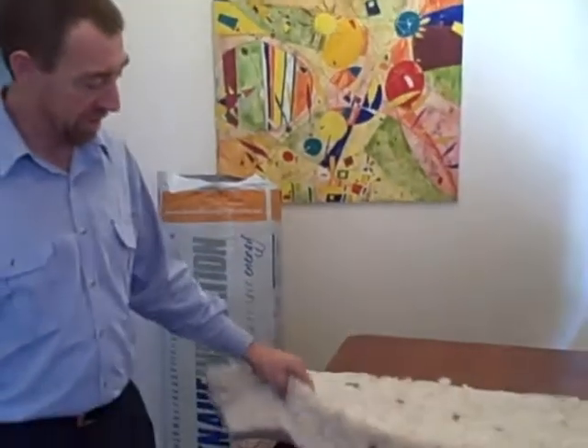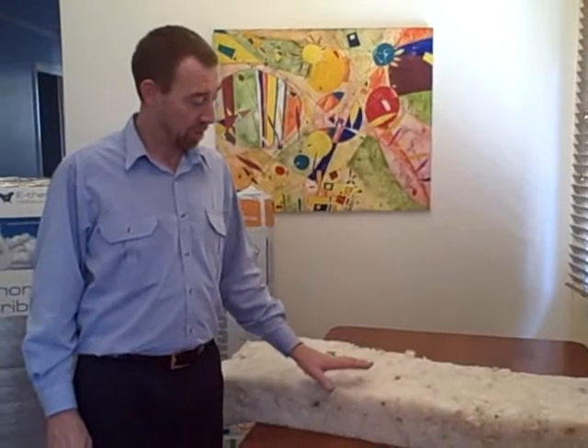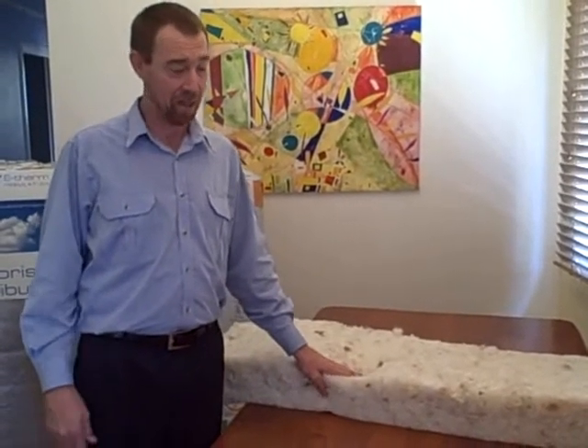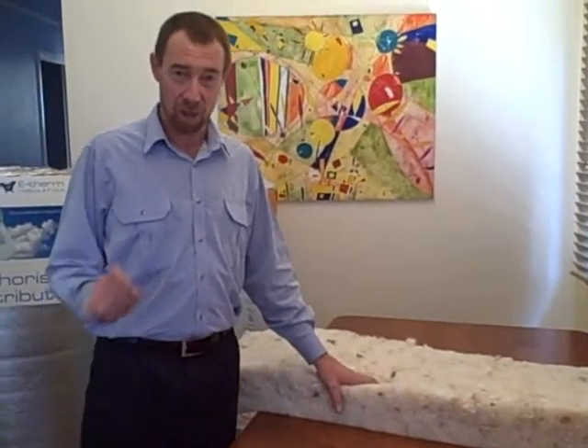The product I use and recommend is made by a company called Higgins Insulation in Brisbane. Manufactured in Brisbane using Australian sheep's wool, unlike some other companies who use New Zealand wool. This is Australian wool mixed with a little bit of polyester.